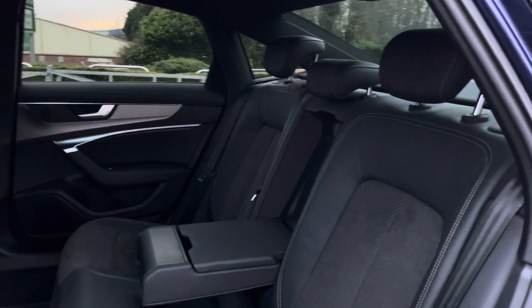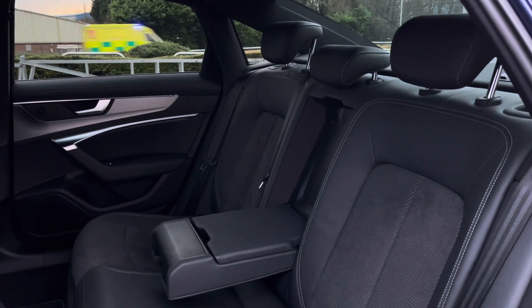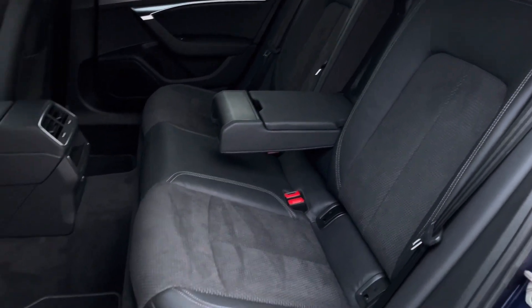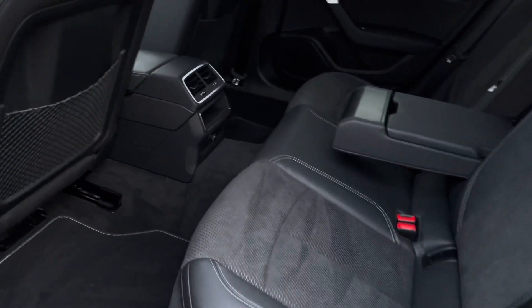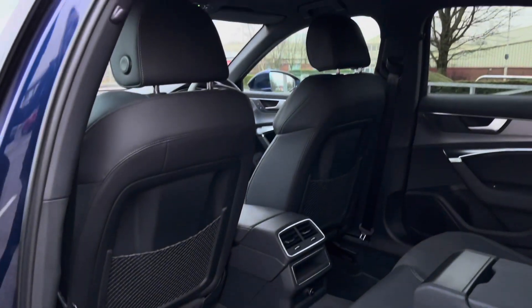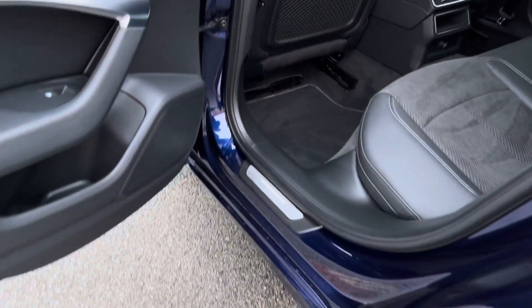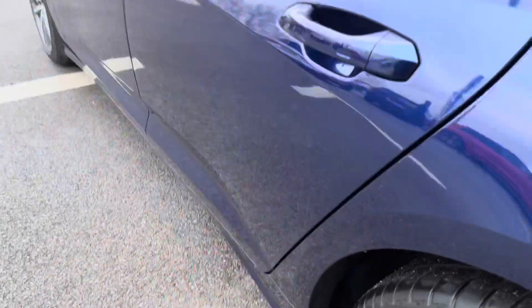Making our way into the rear, we can see we will be able to sit three passengers very comfortably as they will be able to sit back and relax in the leather and Alcantara seats. There's a centre armrest for added comfort and support as well as ISOFIX points in the back, with added storage in the back of the front seats, their own climate control, and also puddle lights.